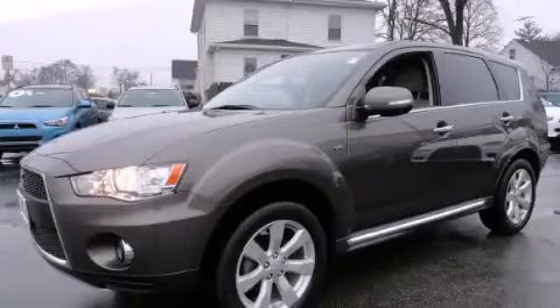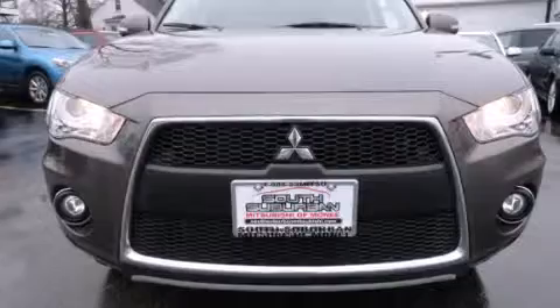This is a 2011 Mitsubishi Outlander, a great blend of utility, comfort and style.